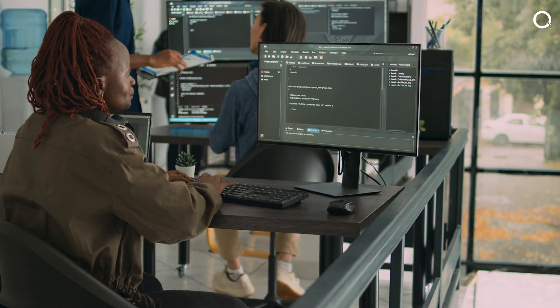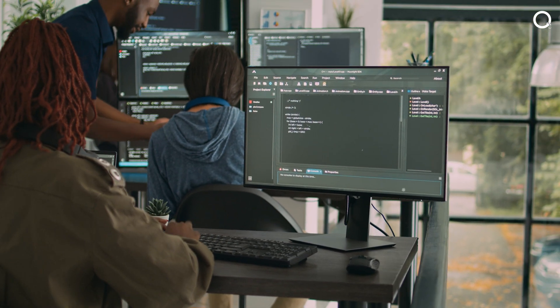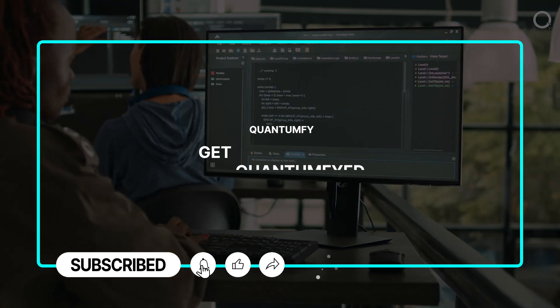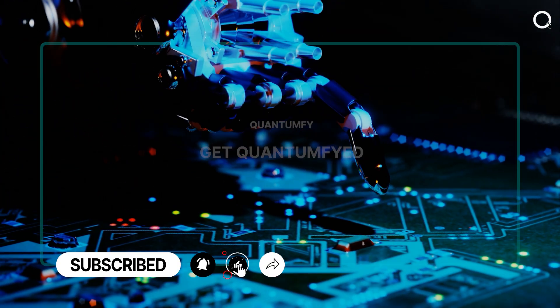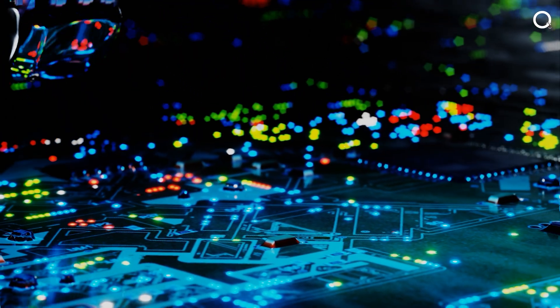And that's it for today, guys. Hit like if you enjoyed our video, comment down on what you want to see in our next video, and subscribe to QuantumFi. Stay tuned, as we'll be back soon with another important video. Till then, keep watching QuantumFi.